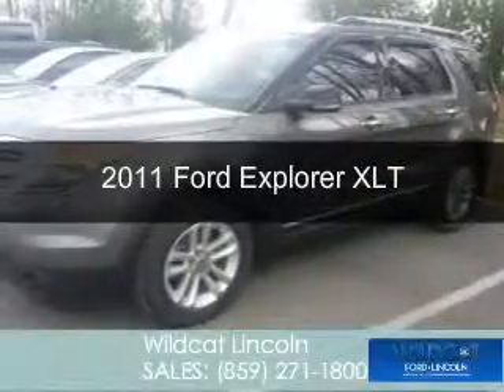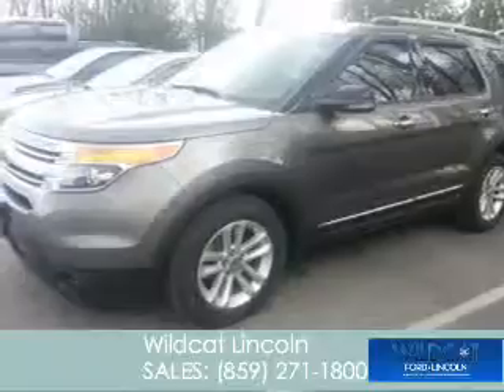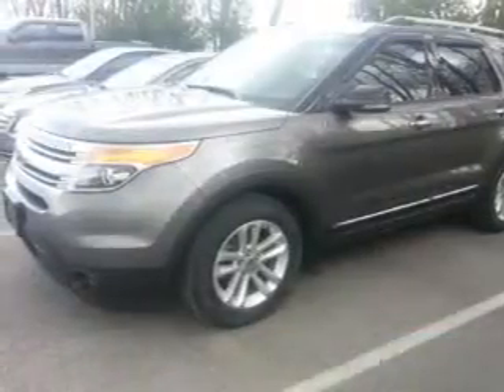This is a used 2011 Ford Explorer, powered by front-wheel drive, a 3.5-liter, six-cylinder engine.